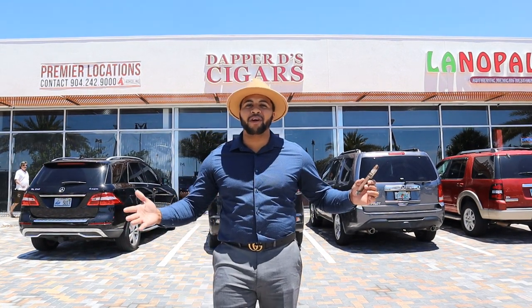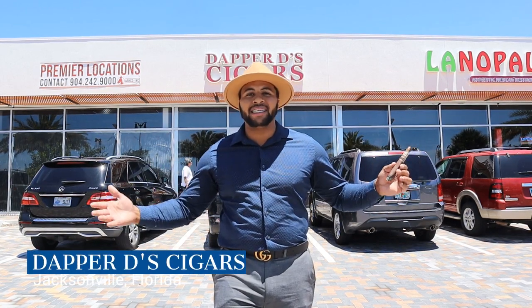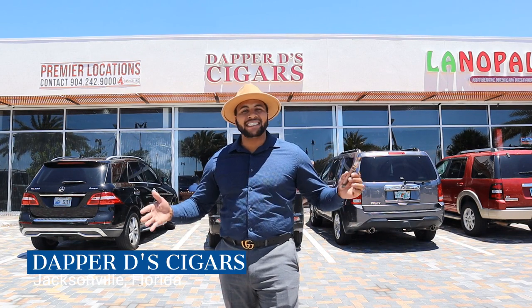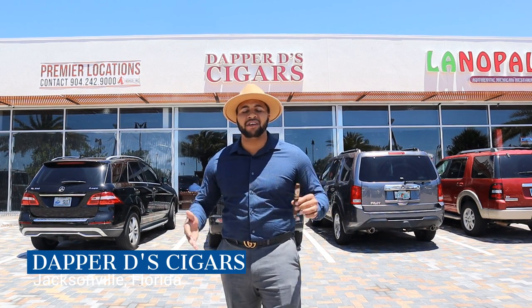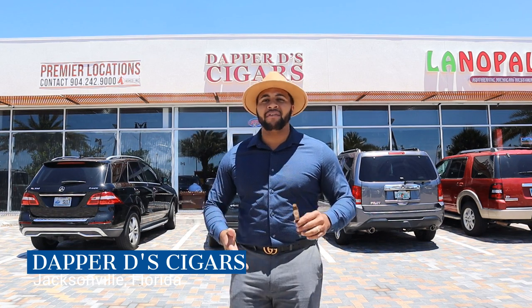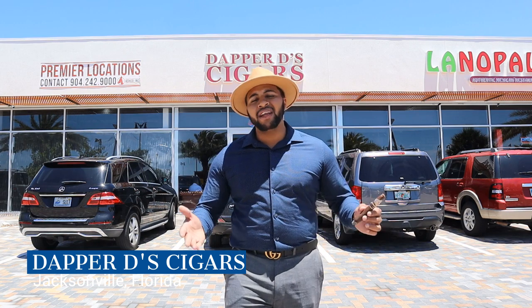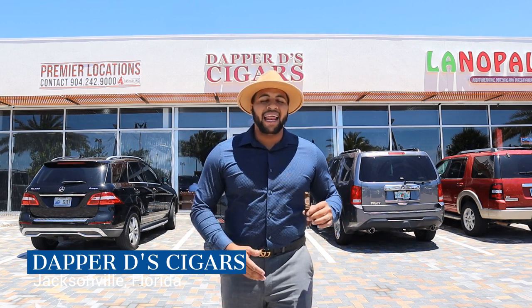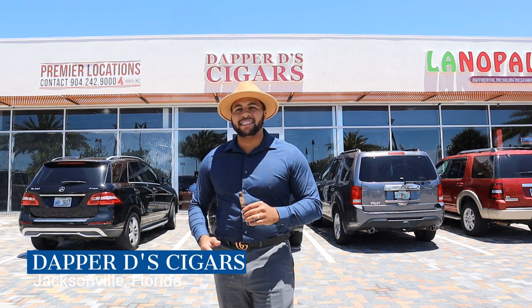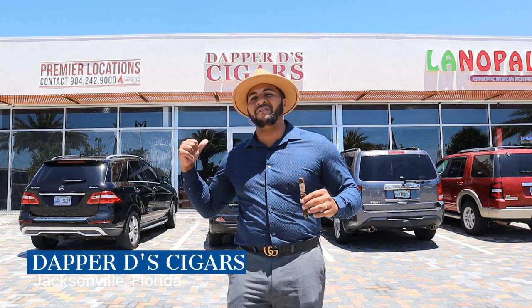Welcome to Dapper D's, the home of affordable and premium boutique cigars. I'm Jack, the owner of Dapper D's Cigars, live from Jacksonville, Florida, where we have our first brick-and-mortar location here at 725 Skymarks Drive, Jacksonville, Florida, 32218. If you're not in the Jacksonville area, make sure you go check us out on our website at www.dapperdcigars.com for all the exclusive deals that we still have in the store.